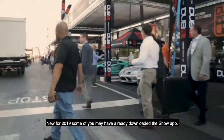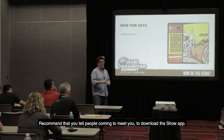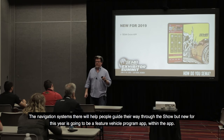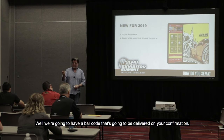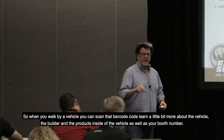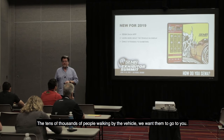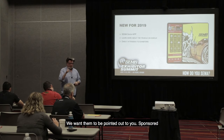New for 2019: some of you may have already downloaded the show app — if you haven't, I highly recommend it. It will help you get around the show, and I recommend telling people coming to meet you to download it too. New this year is a feature vehicle program section within the app. We're going to have a barcode delivered on your confirmation — when you walk by a vehicle, you can scan that barcode to learn about the vehicle, the builder, the products inside, as well as the booth number so they can come see you. We want the tens of thousands of people walking by to be directed to you.